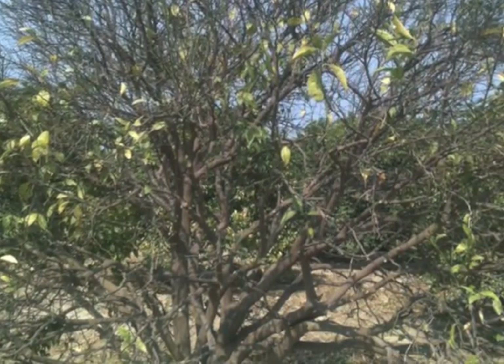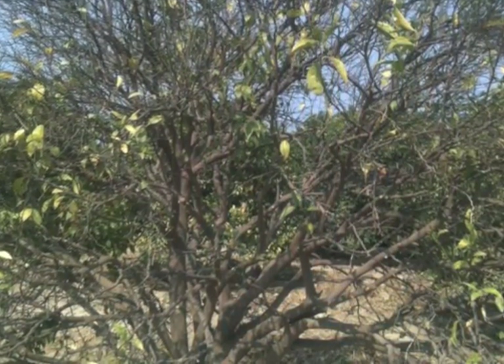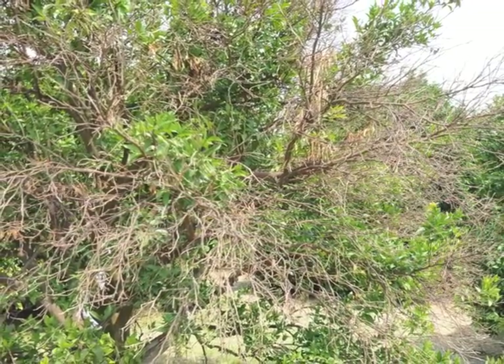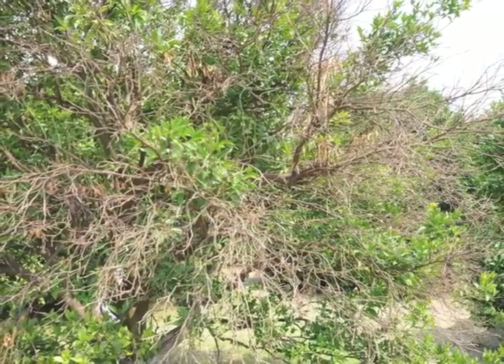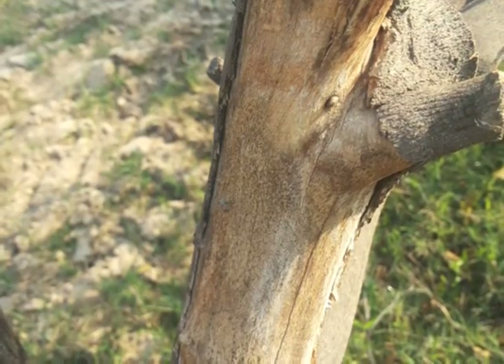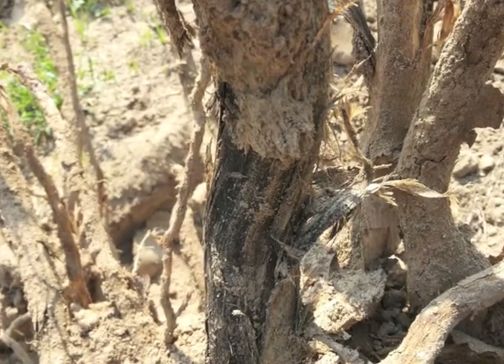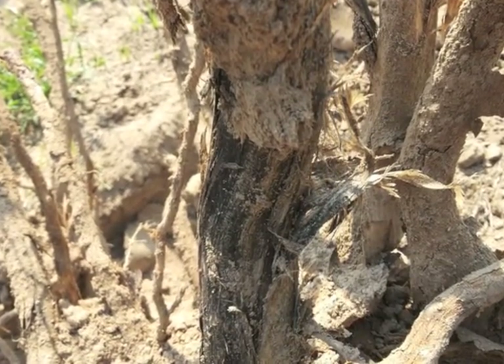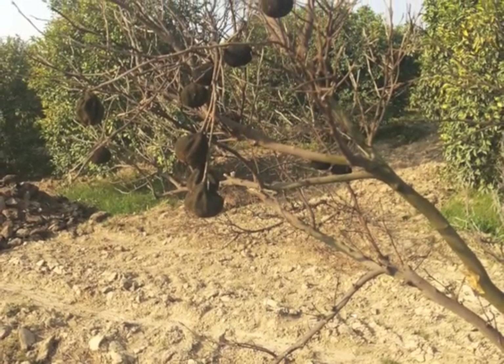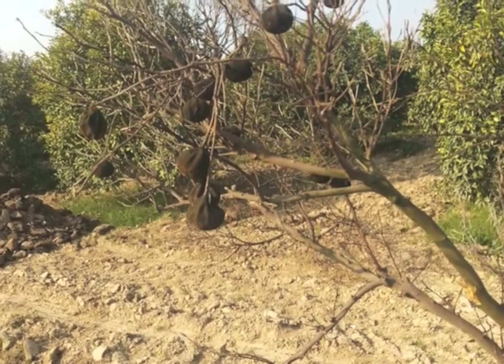Observe the gaps in the field left by dead uprooted trees, and all the remaining trees exhibiting dieback and characteristic hollowing of the sparse foliage. Trees weakened by HLB are rendered more susceptible to secondary infestation by other pathogens such as Phytophthora, which attack the roots and girdle the trunk and main branches, cutting off supply of moisture and nutrients. Characteristic streaking of roots and stems just beneath the bark and mummified fruit are clear indications of the advanced stage of Phytophthora in the citrus growth.